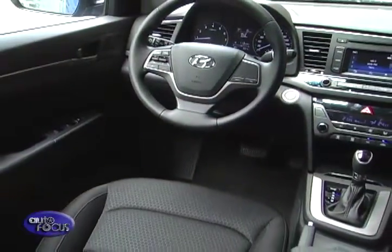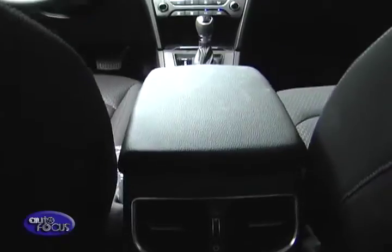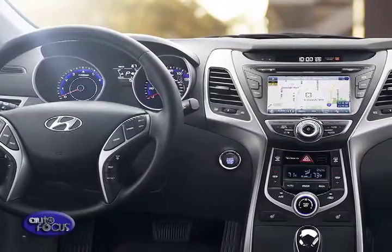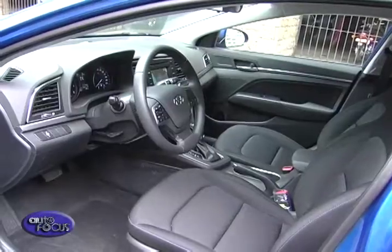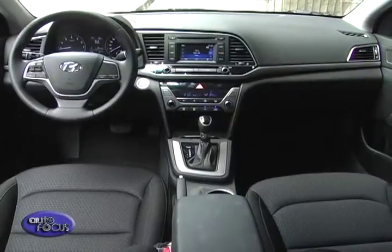For the Hyundai Elantra, there are three audio systems available. The base model gets a 2-DIN stereo with CD player, while moving up the range upgrades the stereo to accommodate USB and aux-in features. Only the top-level model gets a 5-inch monitor with CD, USB, and aux-in. It gets 4 speakers in base and mid-spec trims, while the 2.0-liter variants come standard with 6.